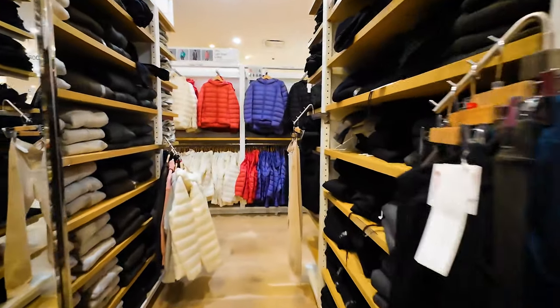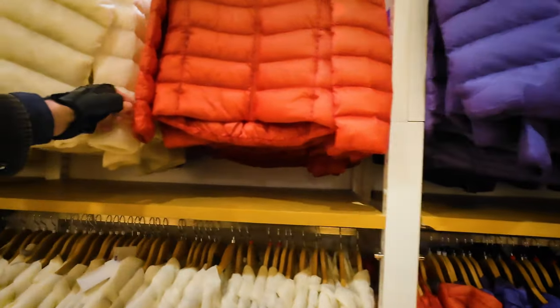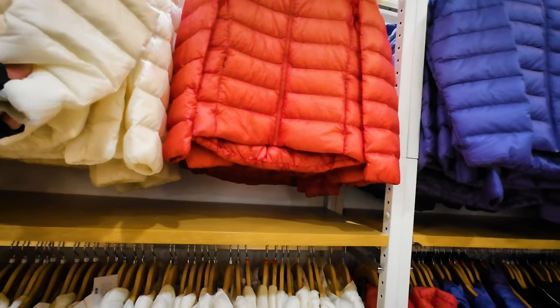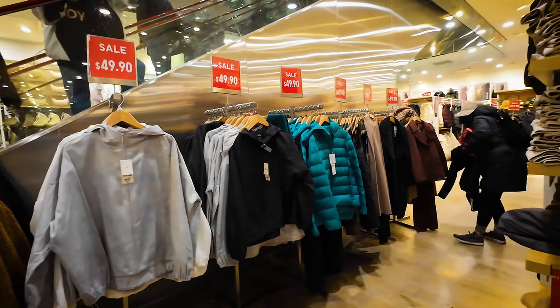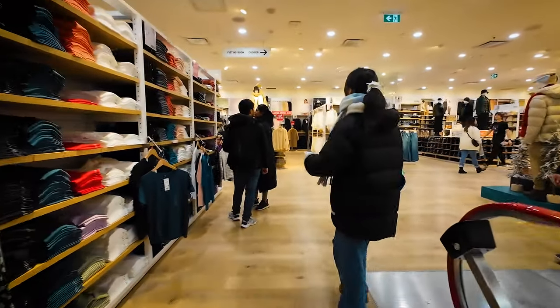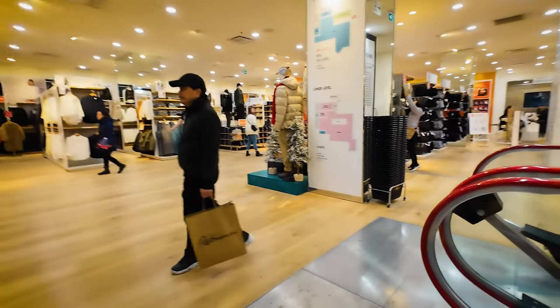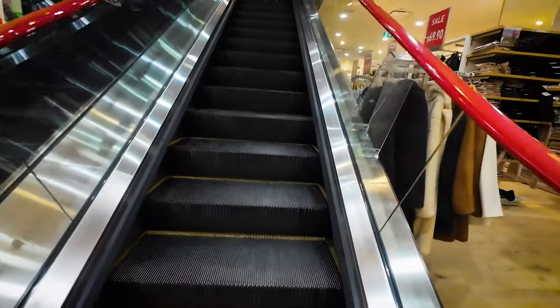Let's go upstairs to the men's section, see if we got something like that for men's. Look at these — whoa whoa whoa! Not bad, light down, $50. Squeeze by everybody and go upstairs, second floor.